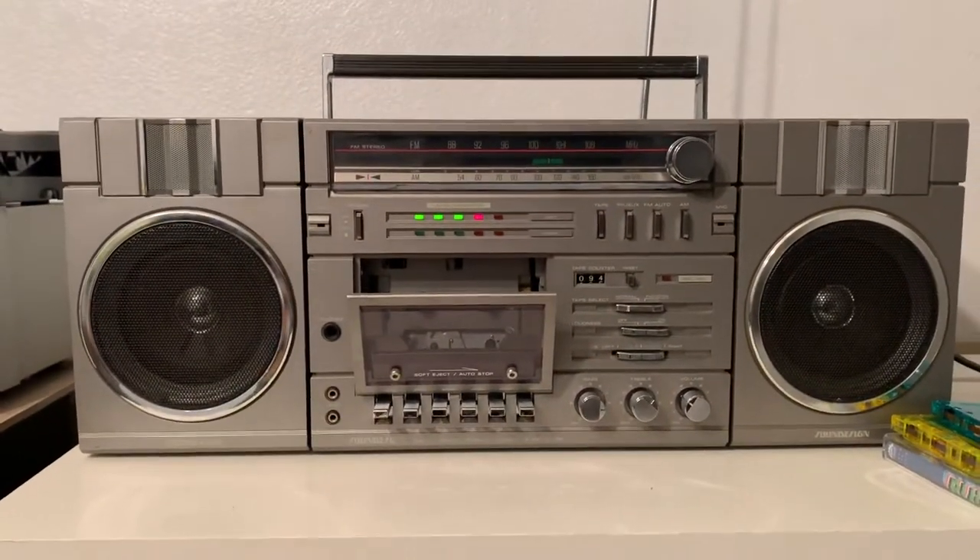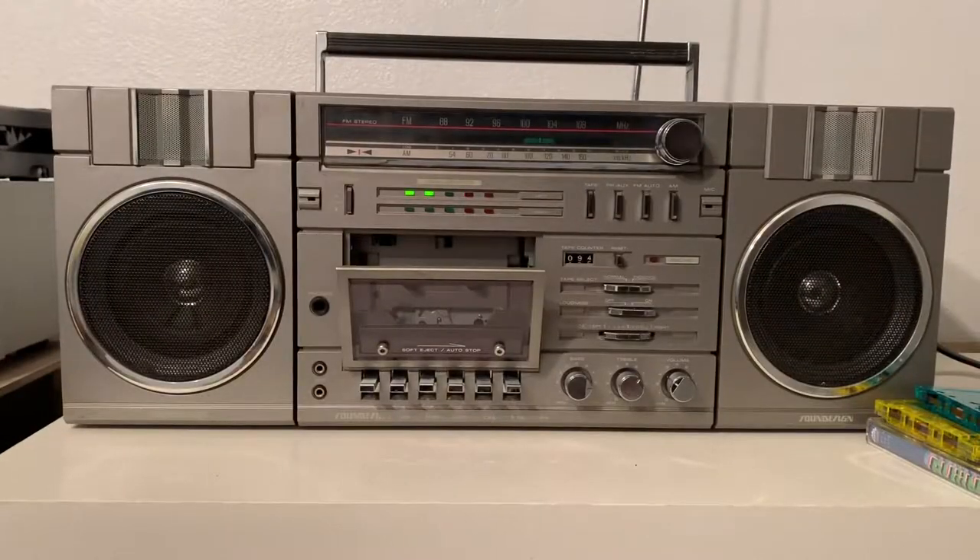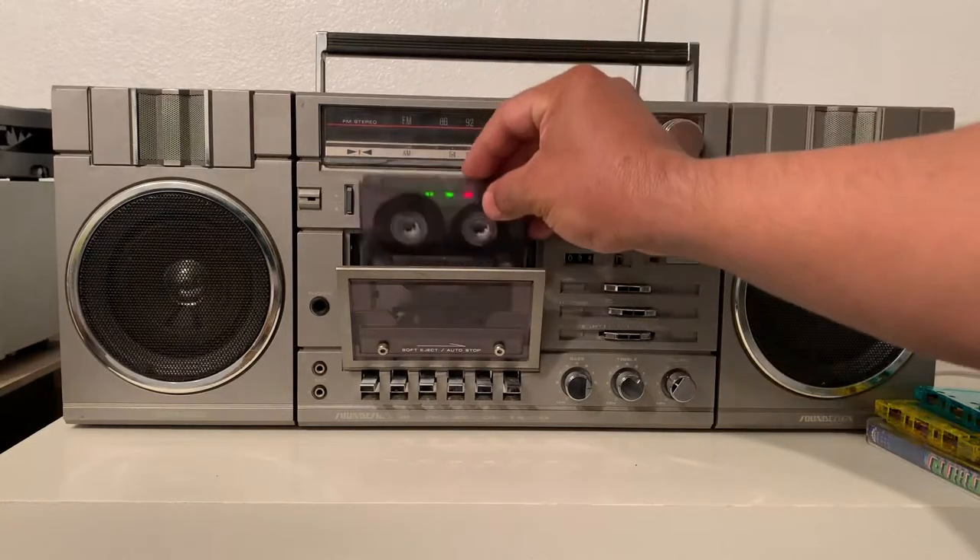Sorry for the train noises, guys. You can also record — I was looking for my cassette. You can also record from the radio or from whatever you hook up to the auxiliary input right here.